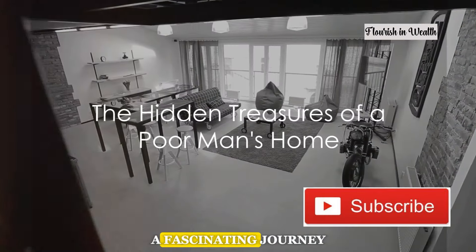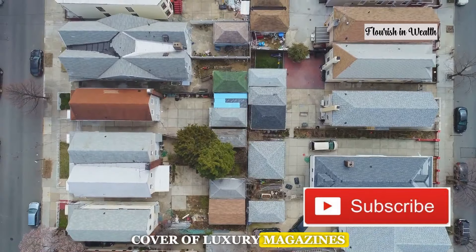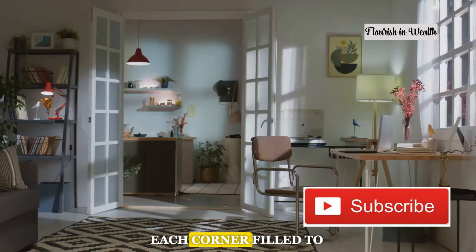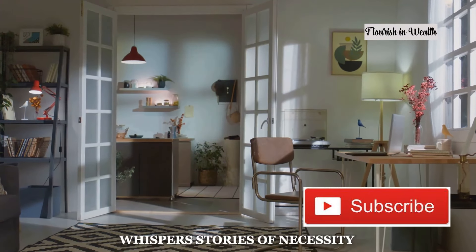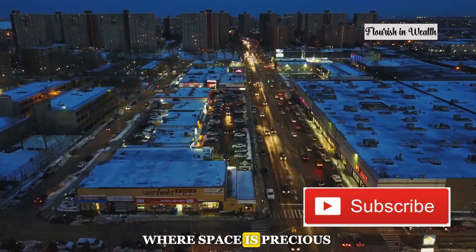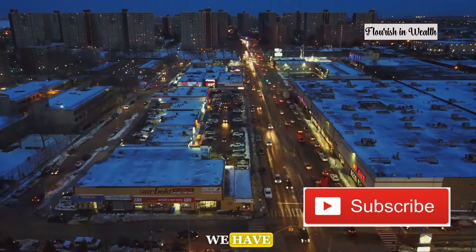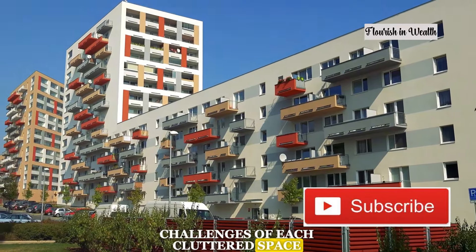Today we're embarking on a fascinating journey into the homes that might not make the cover of luxury magazines, but are rich in stories and survival strategies. Each corner filled to the brim with belongings whispers stories of necessity and creativity. From the living room stacked with memories to the kitchen where space is precious, these homes teach us the art of making the most of what we have. Join me as we explore the charm and challenges of each cluttered space.